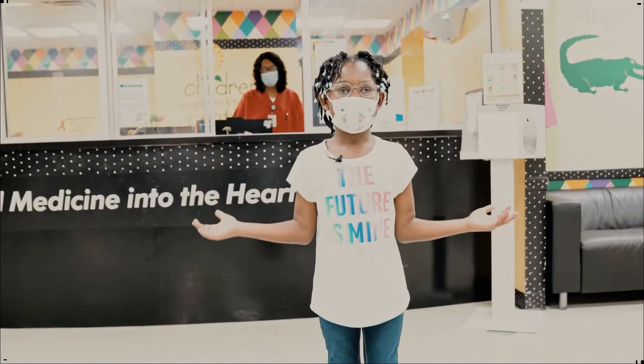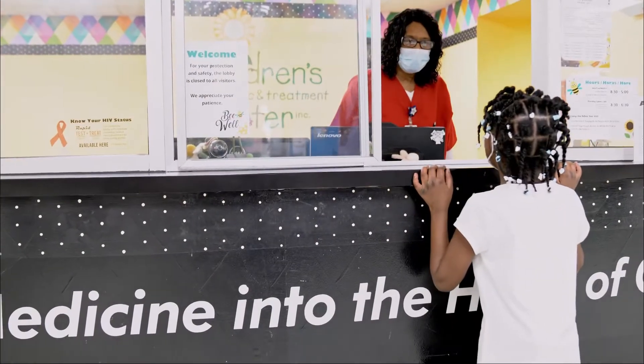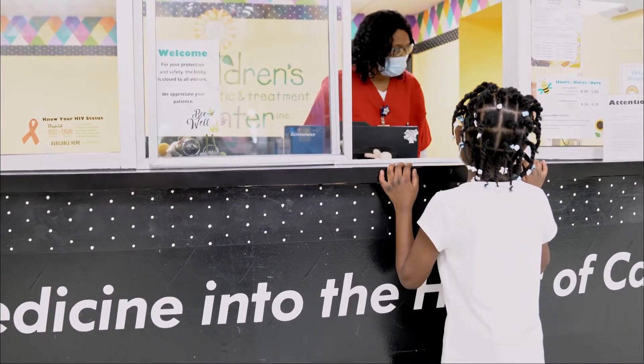Hello, my name is Jaylin and welcome to CDTC. I'm here for an appointment. Hi Jaylin, great to see you again.